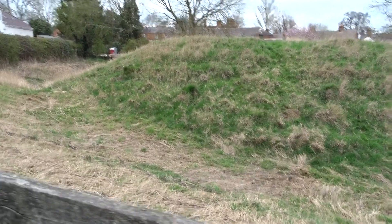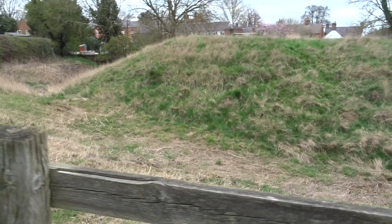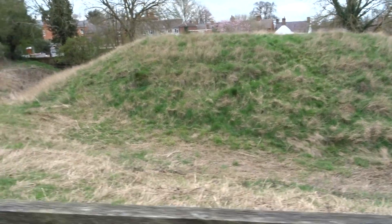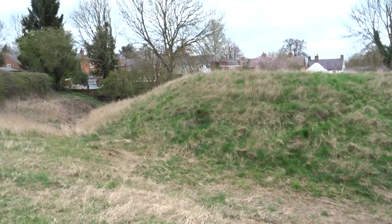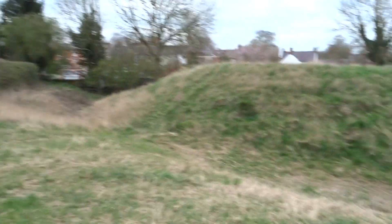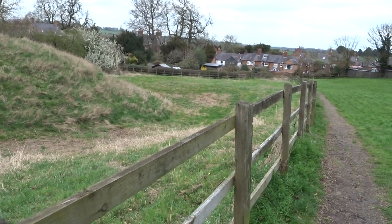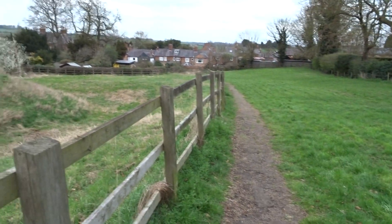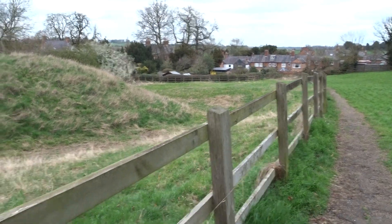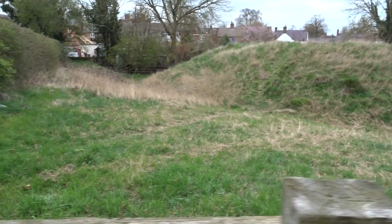It has been built around, but it is quite a substantial moat — quite high. There are no actual signs of a bailey; it could have possibly been there, but it may have been built over by the houses.